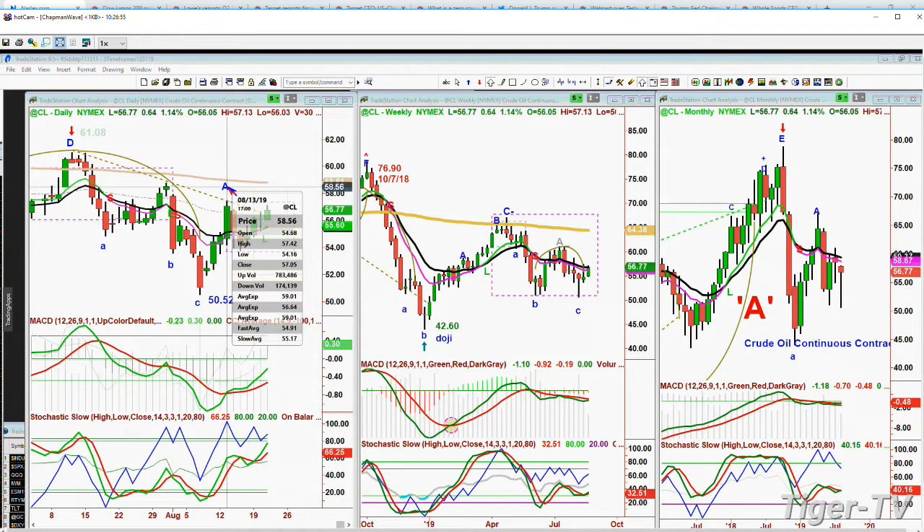We're up $2 in the last 24 hours. We get those EIA numbers when we come right back, folks. Stay tuned.